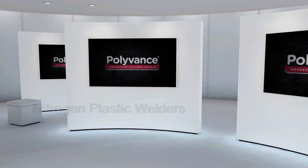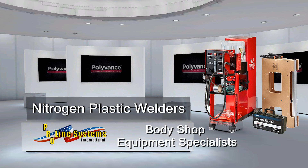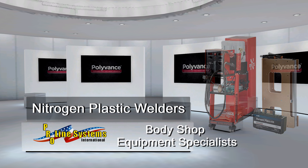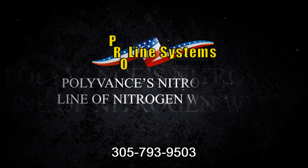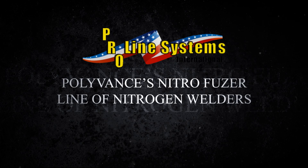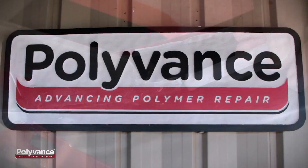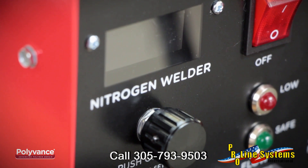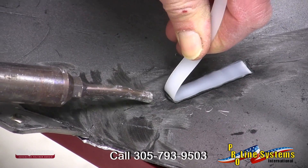Thank you for joining us. Since Polyvance introduced nitrogen plastic welding technology to the auto collision repair industry in 2006, we have sold more welders and trained more shops in their use than all of our competitors combined. In 2016, we introduced our fifth generation welders with a full range of product features that make them the most versatile and easy to use on the market. You can trust Polyvance to provide you the equipment and training to profit from plastic repair. But first of all, what is nitrogen plastic welding?